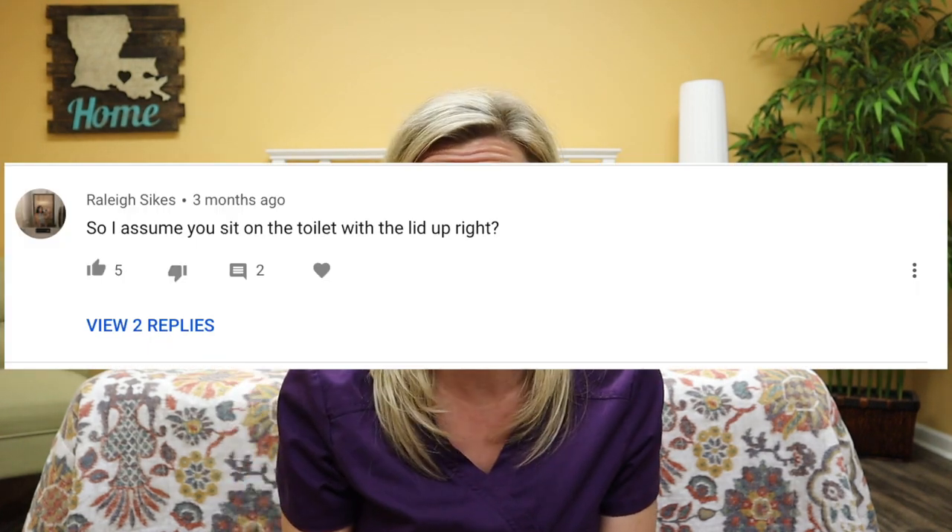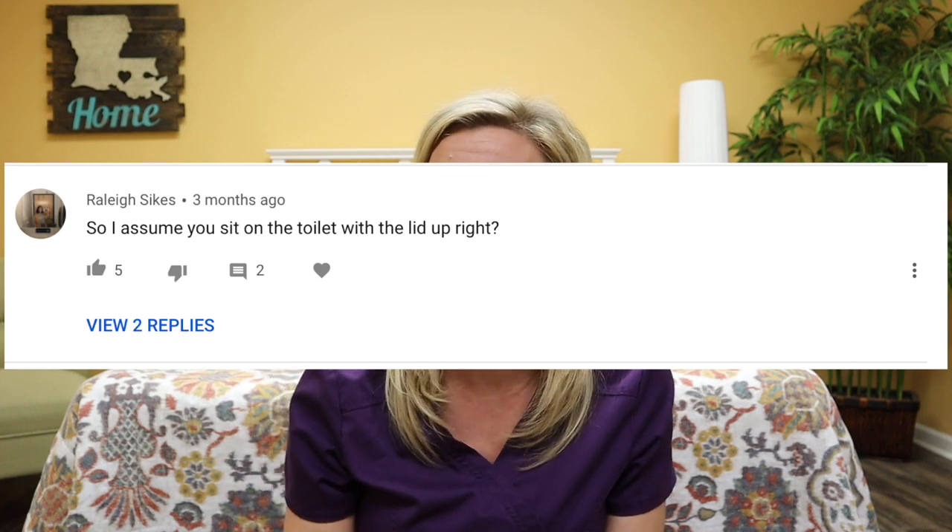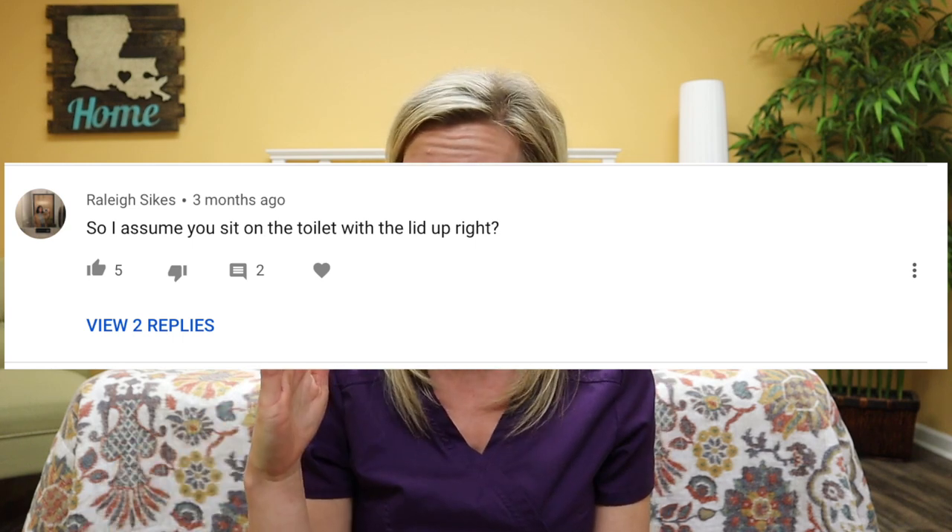If women aren't giving birth in a standing or hands and knees position, and you don't force them to lay on their back like they do at the hospital, then another common position would be a squat or sitting position. Currently I'm sitting on a birth stool, which leads me to my next question from Riley Sykes, who asks about toilet sitting in labor. Riley said, 'I'm assuming you're sitting on the toilet with the lid up, right?' So first let me show you the birth stool, and then I'll show you how to toilet sit.